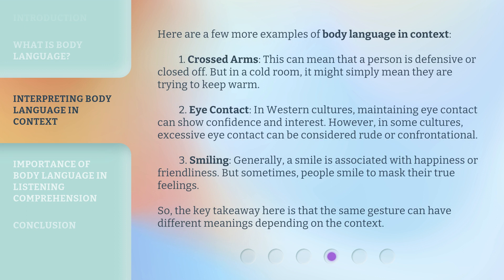Here are a few more examples of body language in context. First, crossed arms: this can mean that a person is defensive or closed off, but in a cold room, it might simply mean they are trying to keep warm. Second, eye contact: in Western cultures, maintaining eye contact can show confidence and interest; however, in some cultures, excessive eye contact can be considered rude or confrontational. Third, smiling: generally, a smile is associated with happiness or friendliness, but sometimes people smile to mask their true feelings.